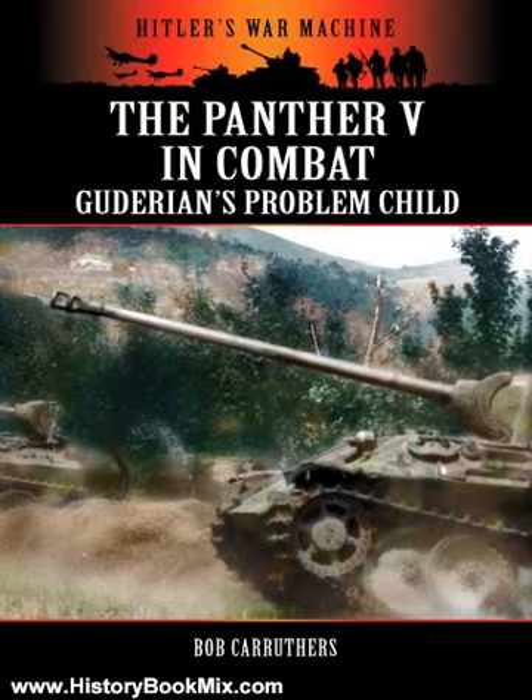Included are numerous examples of wartime combat reports from both Allied and German sources. Additionally, there are a large selection of extracts from the Panther V Ibel, the original crew training manual. The superb new release in e-book form is essential reading for anyone interested in tank warfare during World War II.